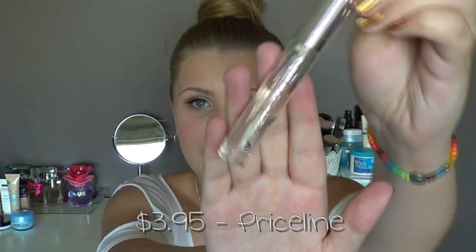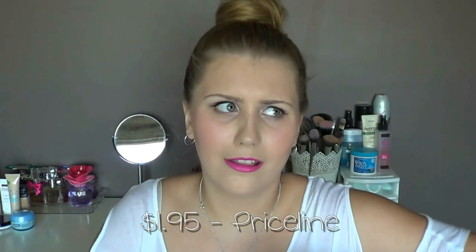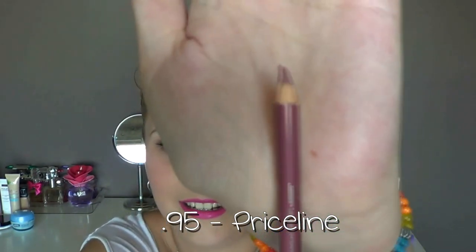Moving on to lip products — first is the Essence XXXL Shine Lip Gloss in 01 Pure Cheek, just a clear gloss. I bought this because I didn't own one and sometimes I really want a clear gloss to put over a lipstick without changing the colour. Next is another Essence lip liner in 06 Satin Mauve — I think this is my fourth or fifth Essence lip liner. It's a really nice mauve colour, quite close to my natural lip colour, which is why I picked it up.